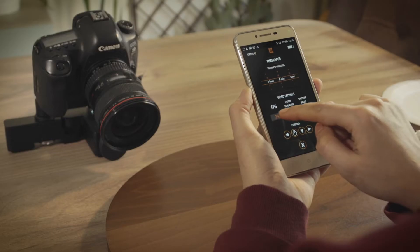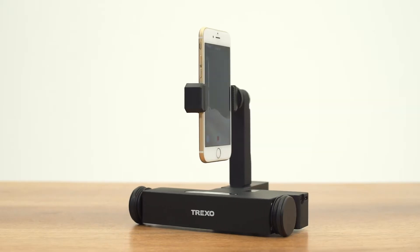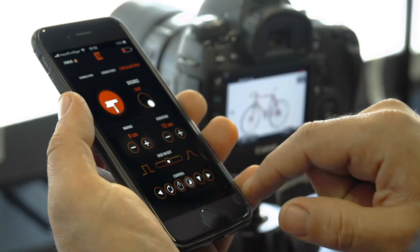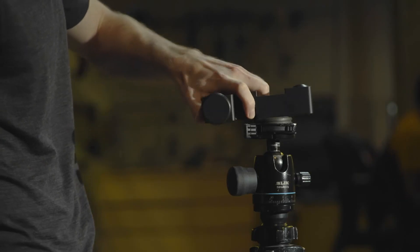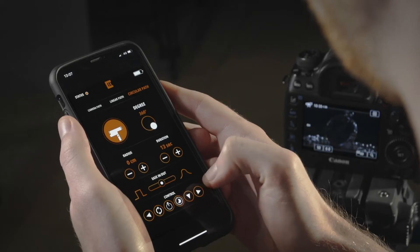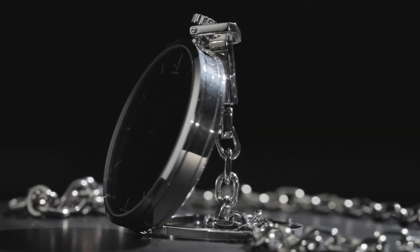With the help of the intuitive iOS and Android applications, it's easy to control the Trexo Wheels. The application connects instantly when you unfold the Trexo Wheels. With the turntable kit, you can use Trexo Wheels as a product turntable for 360 photography and videos.